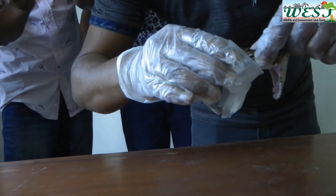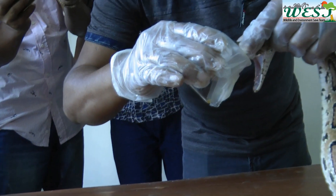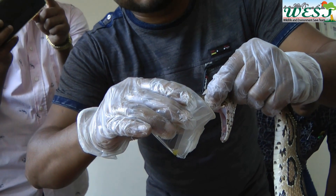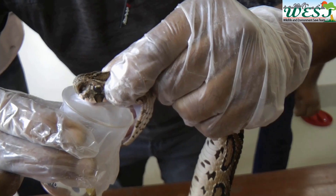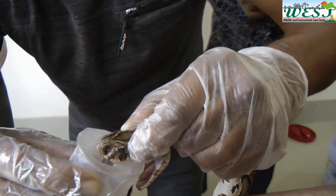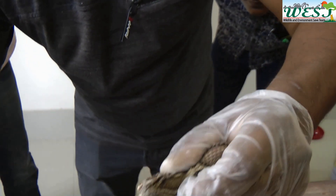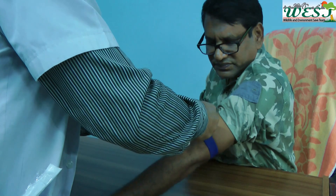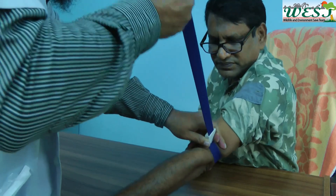Now I'm going to show you how the venom of Russell Viper can clot human blood. To do this, we're first going to collect the venom. A Russell Viper snake can produce 128 to 250 milligrams of venom in each bite.